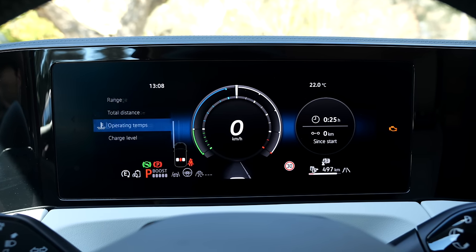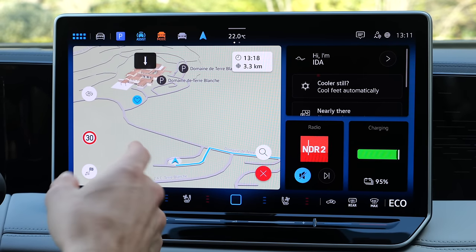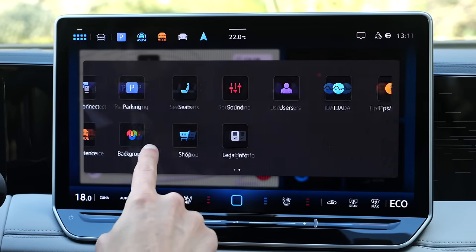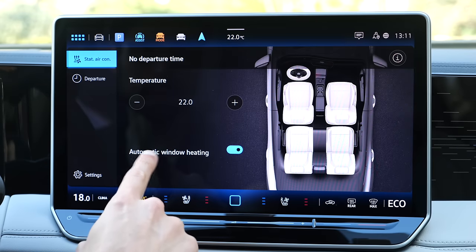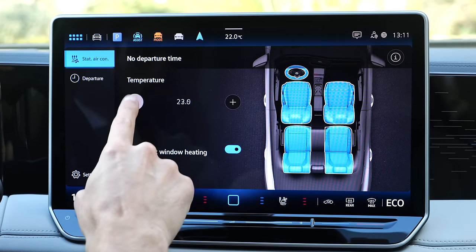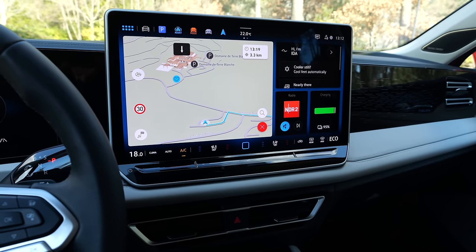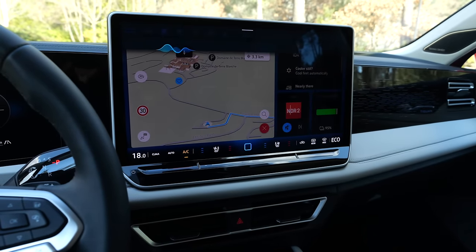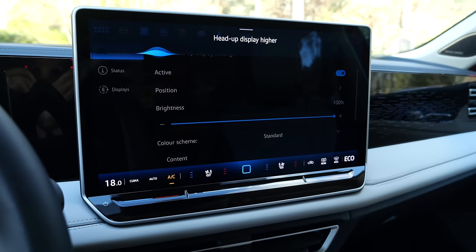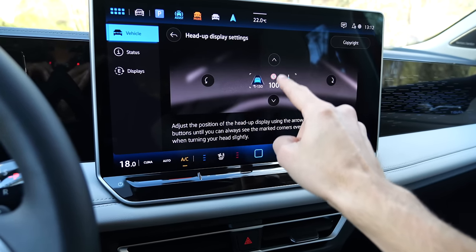The infotainment system now has a new backend with more CPU power. There's a main menu for selection, and the plug-in hybrid has a static air conditioning function where you can select which zones to preheat or pre-cool. The head-up display position can be adjusted via voice command — saying 'head-up display higher' brings you to the settings menu where you can adjust the position.